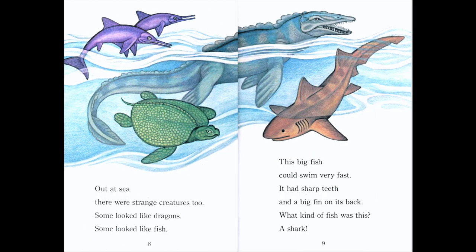Out at sea, there were strange creatures too. Some looked like dragons, some looked like fish. This big fish could swim very fast. It had sharp teeth and a big fin on its back — a shark. Can you find the shark in this picture? Yes, the brown one. And then there's a turtle. Turtles are also very old animals; they've been around for a long, long time, before humans. And it looks like a kind of dolphin jumping in the ocean — the purple one.